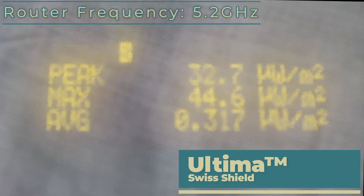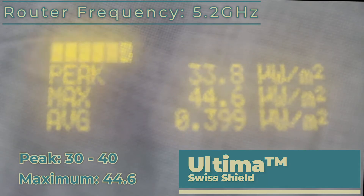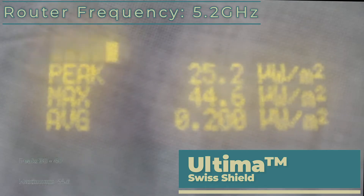Now we've added in the 5.2 GHz signal and the Ultima's performance is significantly worse than it was with just the 2.4 GHz. The maximum has gone up to 44.6, and as opposed to being in the late teens and early 20s, it's now in the mid 30s. So yeah, not doing too well — the Ultima against the 5.2 GHz signal.